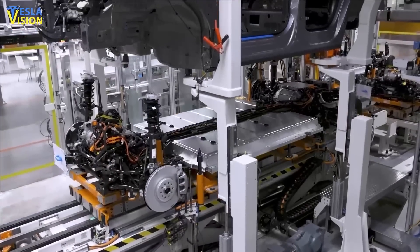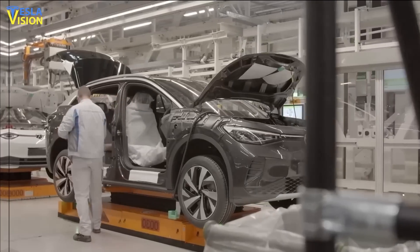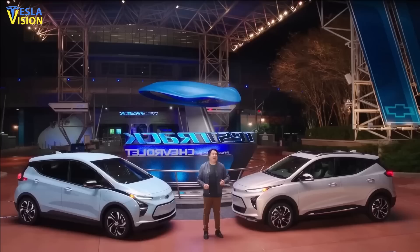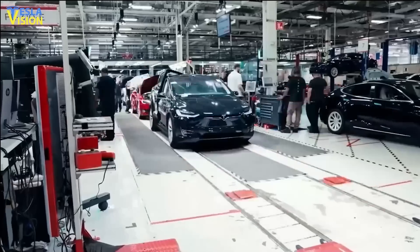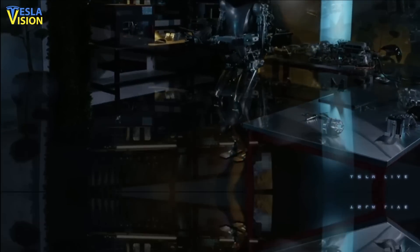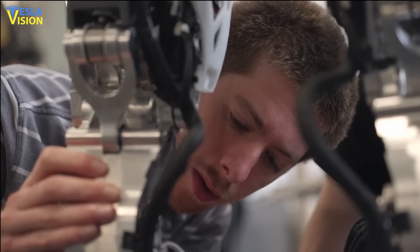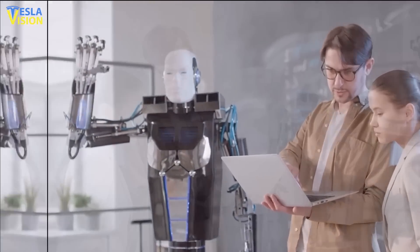With robots capable of performing tasks with greater speed and precision than humans, and without the need for salaries or benefits, it's no wonder why businesses are turning to automation. But is the transition to a more automated workforce inevitable? As automation becomes more prevalent, there is concern that Tesla robots are replacing human workers. However, the reality is that robots are simply filling in where there are labor shortages, or where jobs are considered undesirable by human beings.